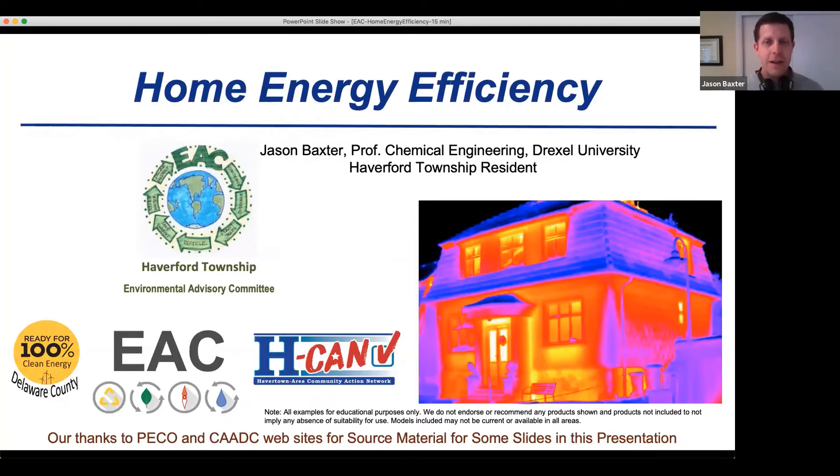Today it's my pleasure to talk about home energy efficiency. When we think about what we can do about global warming, we immediately go to things like solar panels and windmills. I'm a huge proponent of that, and in about 40 minutes I will be talking about solar panels for your home. But before you get to that point, it's important to think about the energy that you don't use.